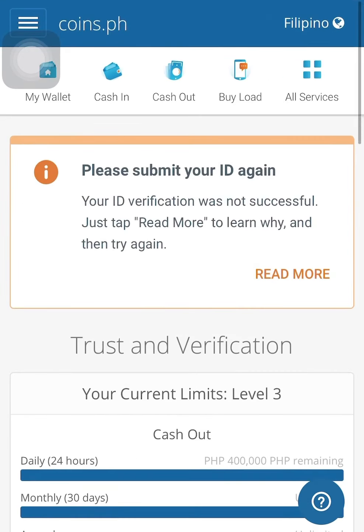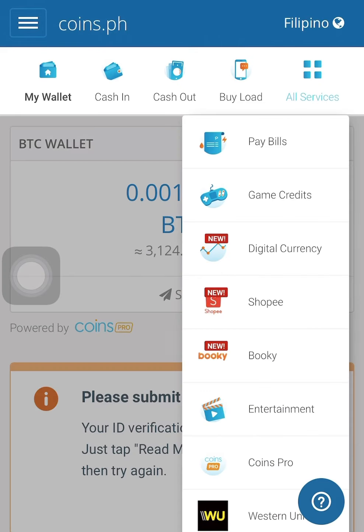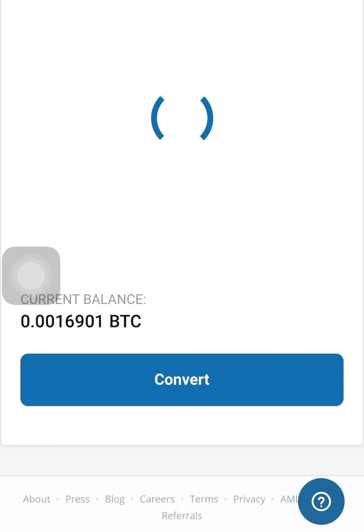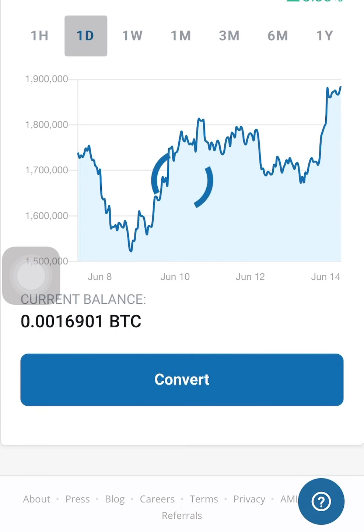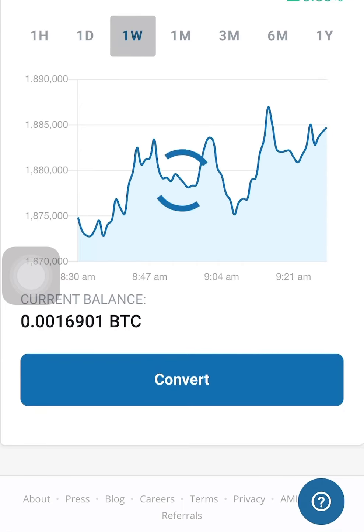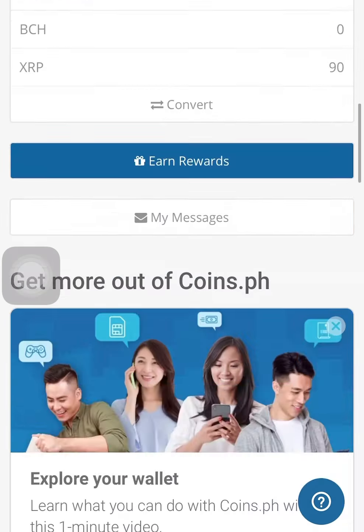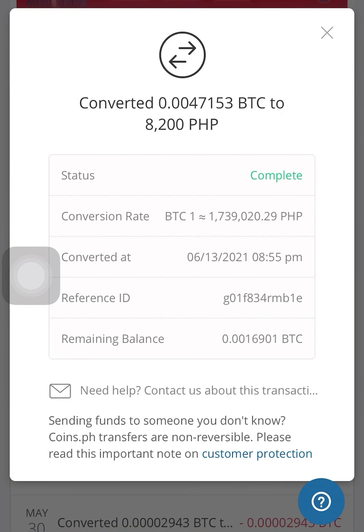So far I haven't lost any money here, unlike in online banking where I experienced losing money — from an Abu Dhabi bank account to a video account. I lost more money there compared to here.